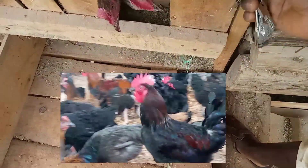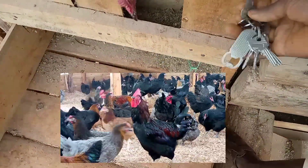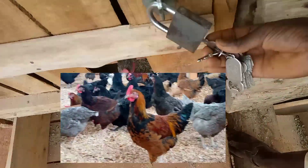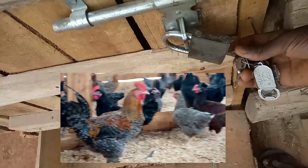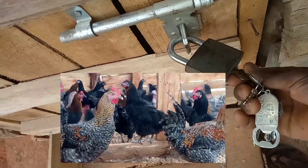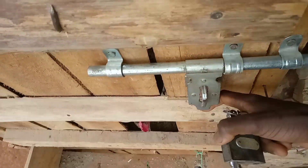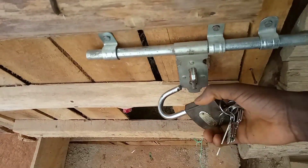Welcome to Creative Home Project's YouTube channel, where we share experience and inspiration. The growth rate of this breed of birds is quite amazing — it is something that we didn't believe, but here it comes.